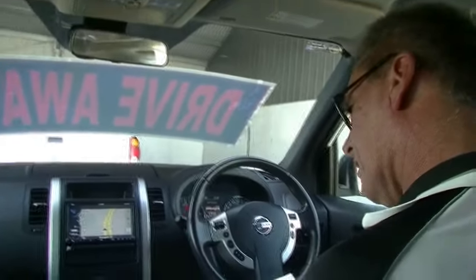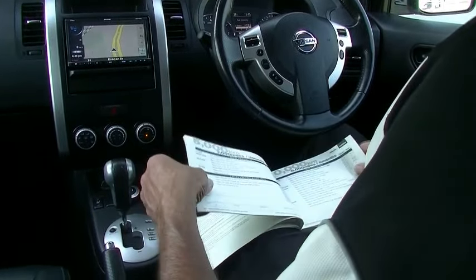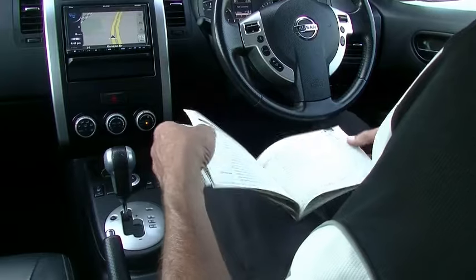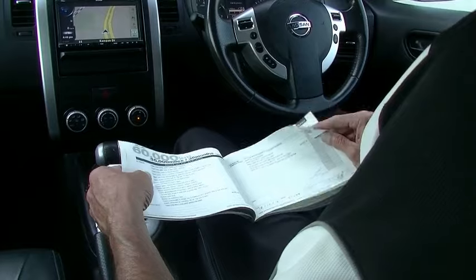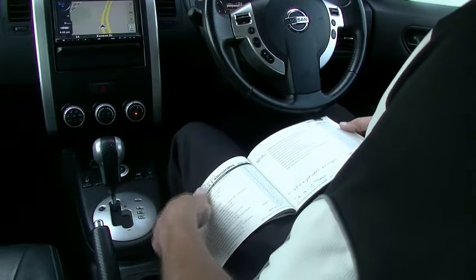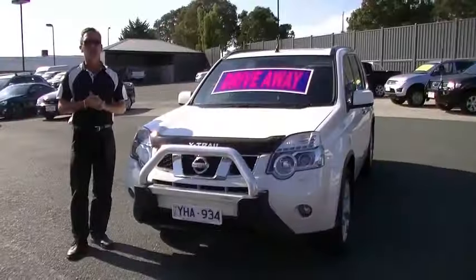Last thing to touch on is the service history — quite a good service history on this privately owned car. Services were done pretty much every 15,000 kilometres; flicking through the books, pretty much at every 15 to 18k interval they've been carried out. Consistent servicing all the way through, which obviously shows you why the car presents with such good quality.